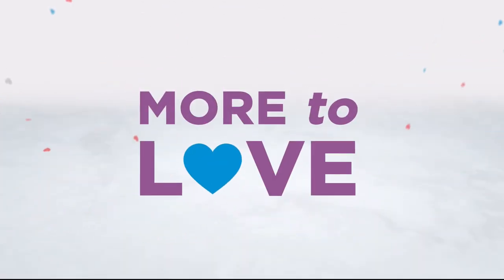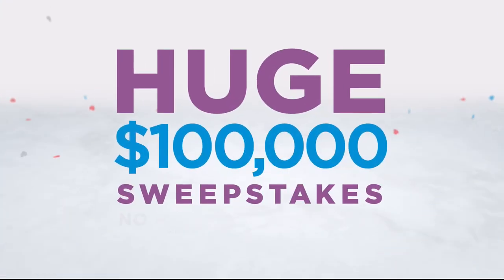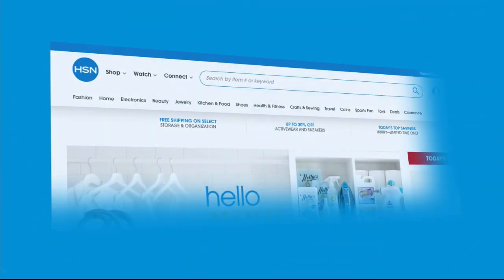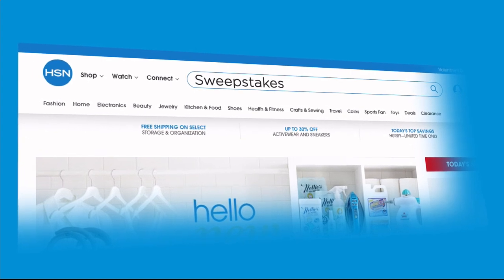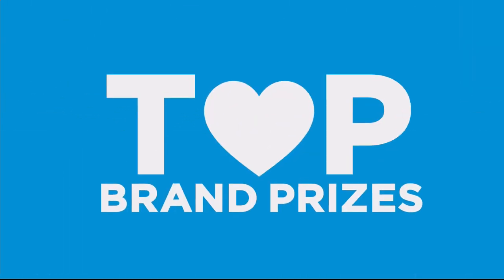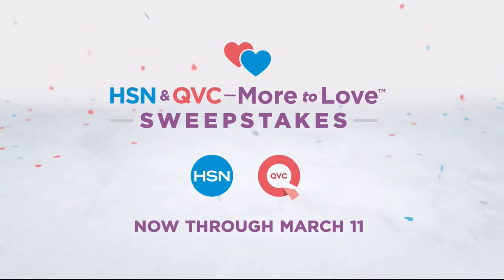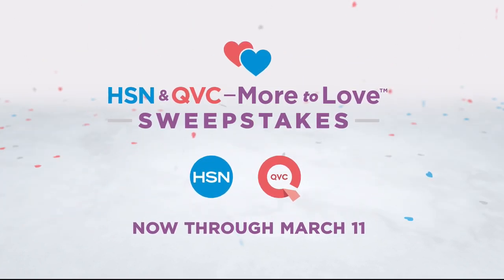Now there's more to love than ever and we're celebrating with a huge sweepstakes. There's no purchase necessary. Just visit hsn.com or qvc.com and enter the sweepstakes once per 24 hours for a chance to win top brand prizes. Each entry counts toward the $100,000 grand prize. Now through March 11th only on HSN and QVC.